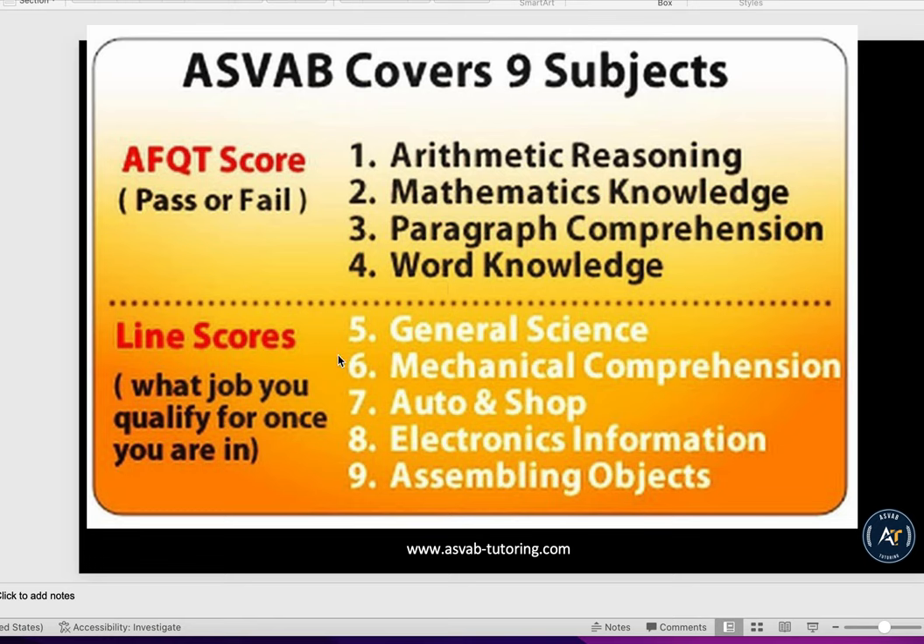For the line score, you need general science, mechanical comprehension, auto and shop, electronics information, and assembling objects.